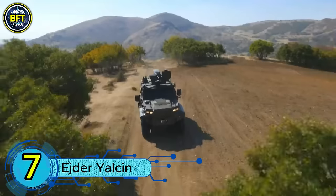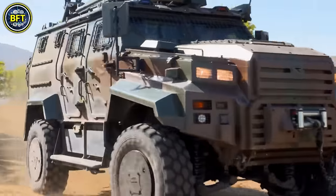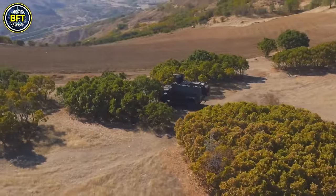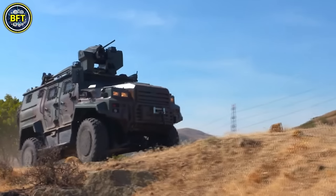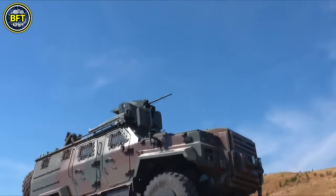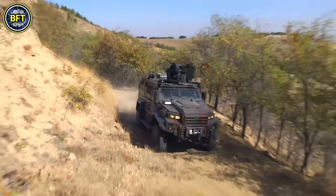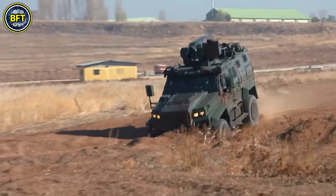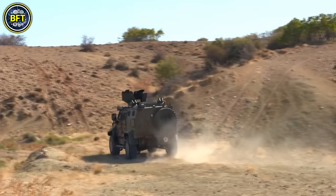Number 7: Ejder Yalçın. The Ejder Yalçın is a robust four-wheel drive armored personnel carrier and mine-resistant vehicle developed by Turkey's Nurol Makina. Known as 'Dragon' in Turkish, this vehicle is currently in use by the Malaysian Army with 20 units deployed, including for peacekeeping missions in Lebanon. Designed to handle a wide range of threats on the modern battlefield, the Ejder Yalçın is equipped with all-welded steel armor, providing protection up to NATO STANAG 4569 Level 4, which shields against armor-piercing rounds and explosions.